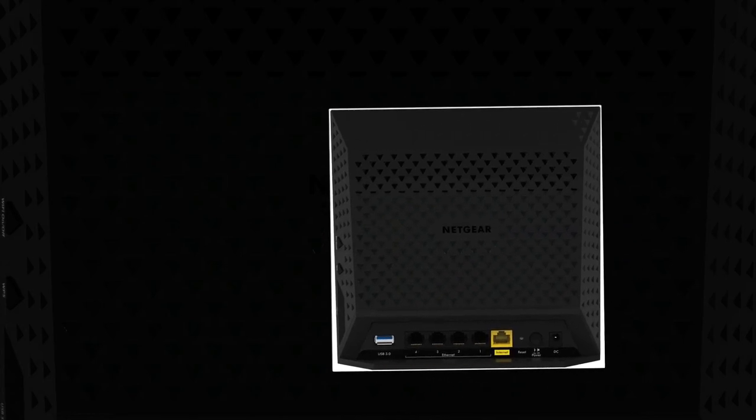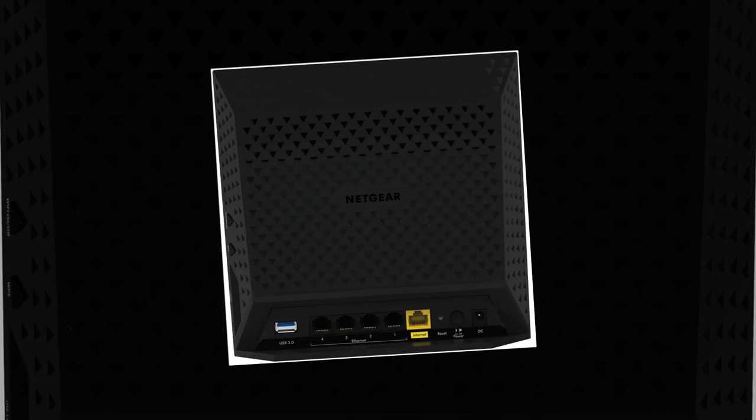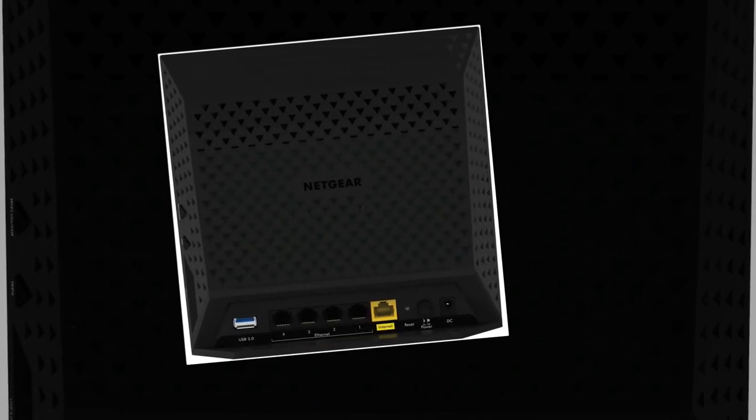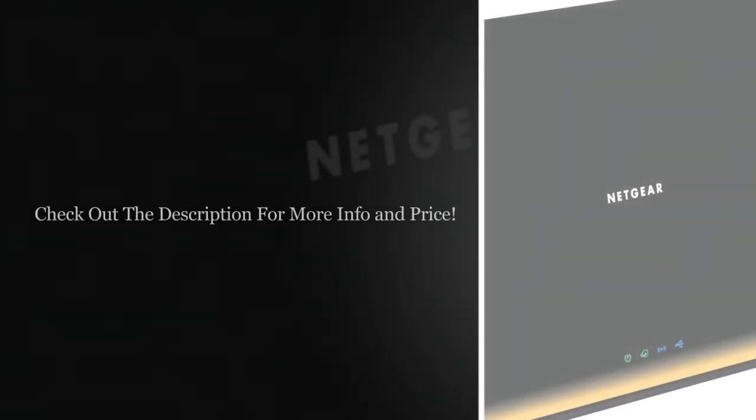The parental controls manage web filtering and accessibility by devices or profiles. Guest network access provides separate and secure access for guests. Your security while online is guaranteed, which means you don't have to worry.